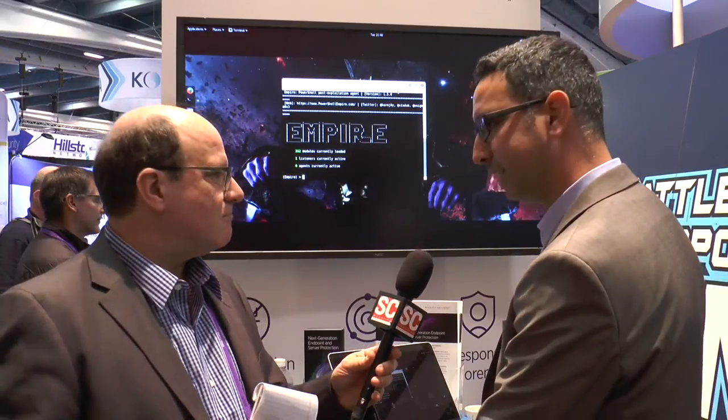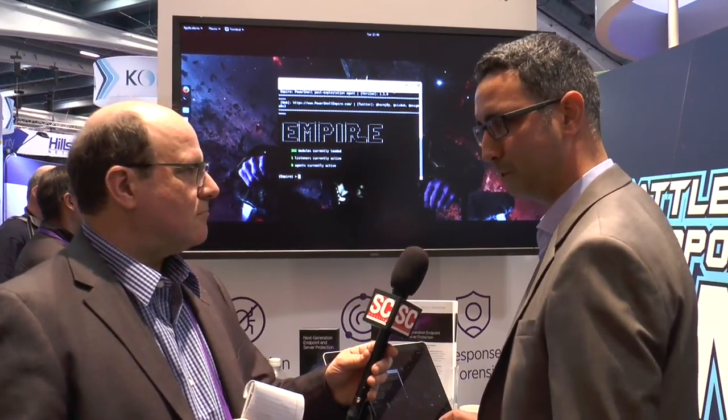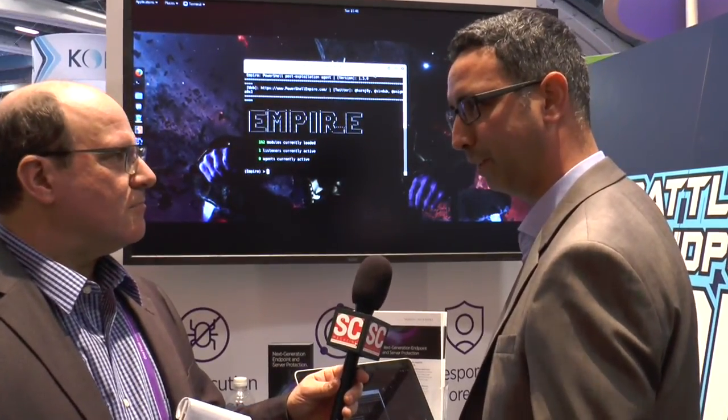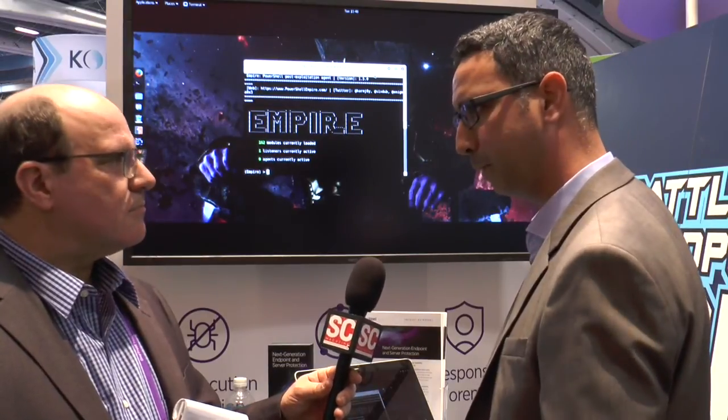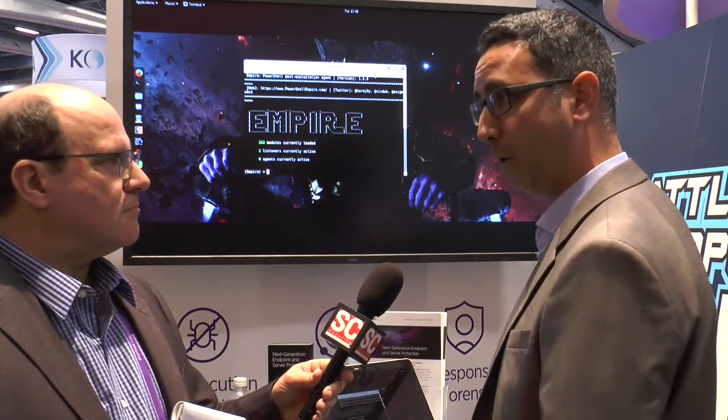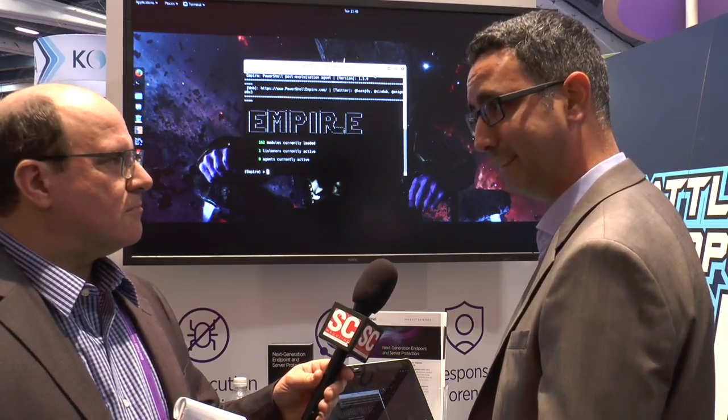Thank you, Doug. So, what we're going to see here is a very sophisticated attack, which we believe was used in the DNC hacks as well as the recent enterprise breach seen on 140 enterprises or so, recently published by Kaspersky Labs. We're going to utilize a tool called Empire, which is a post-exploitation tool, and see how our product is able to detect and protect against it based on a policy.